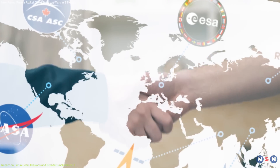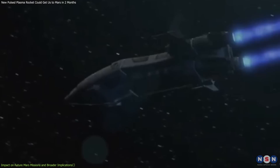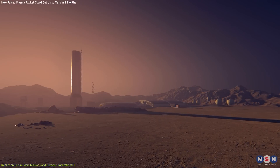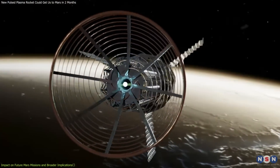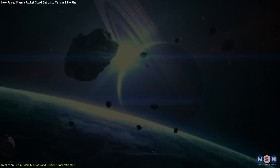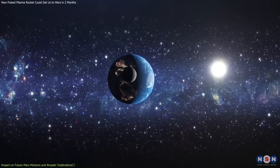Its development underscores the critical role of international collaboration in advancing space exploration technologies. More importantly, it includes the potential to establish a permanent human presence on Mars. Enabling faster and safer travel could support the creation of a sustainable habitat on Mars, facilitating ongoing human exploration and scientific research, which aligns with NASA's long-term objectives and could herald a new era in space exploration. In conclusion, this innovative propulsion system, funded by NASA and developed by Howe Industries, combines the best of current technologies with practical advancements to open new frontiers for humanity. The journey to Mars in just two months is no longer a distant dream, but a tangible possibility, thanks to the groundbreaking work of scientists and engineers dedicated to pushing the boundaries of human exploration.